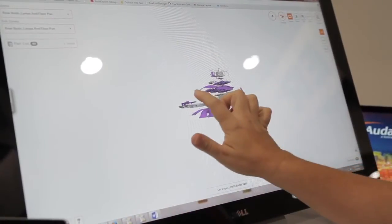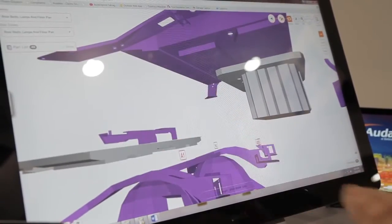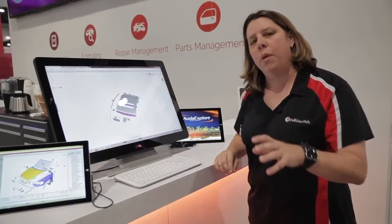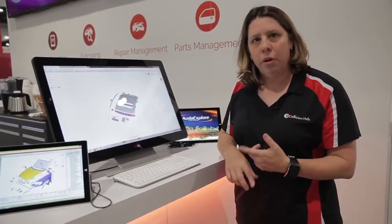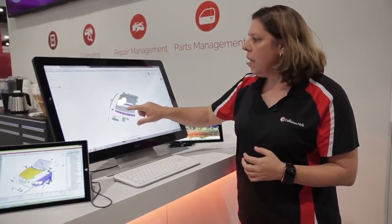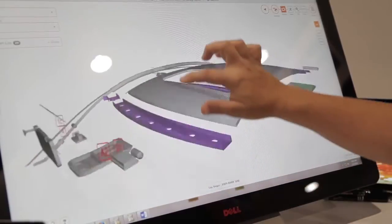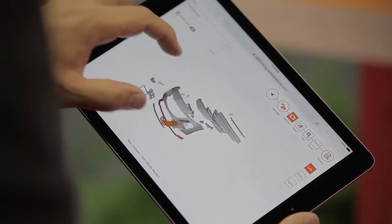Everything that I was always used to and loved about the traditional Audatex estimating system is still here. I've got the color-coded graphics so I always know what substrate I'm working on, which tells me as I write the estimate what additional materials I may need — rivets, glues, adhesives, and foams — in a way that's easy for me to understand and easy to explain to the customer. It's amping up the level of estimating, amping up the image of the shop, and making my life a lot easier.